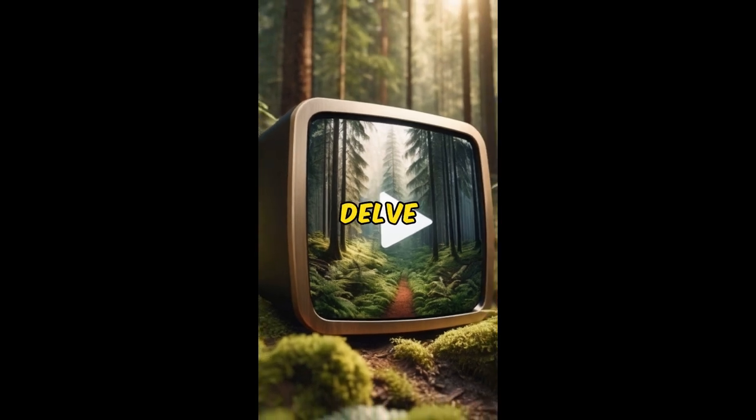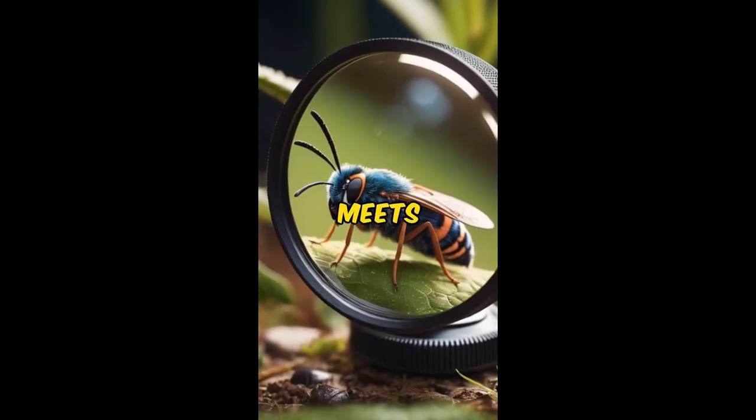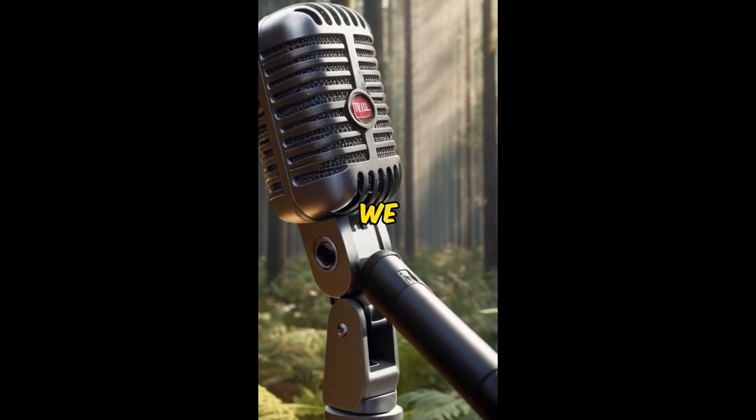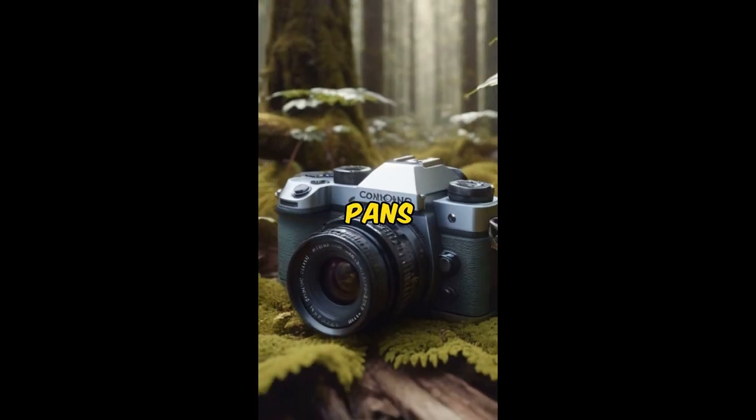Our YouTube short invites you to delve into the fascinating world of the Eight-Spotted Forester Moth, where beauty meets mystery in equal measure. Through stunning visuals and insightful narration, we unveil the secrets of this remarkable moth and shed light on its intriguing behavior.